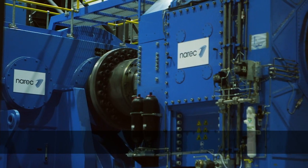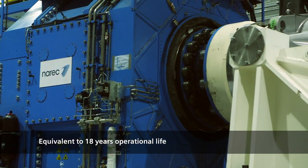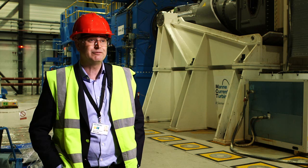We've been able to condense twenty years of fatigue load down to a six month period. So once it goes through that test, we can be very, very confident it will be suitable for the application.